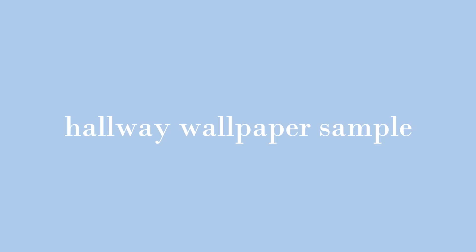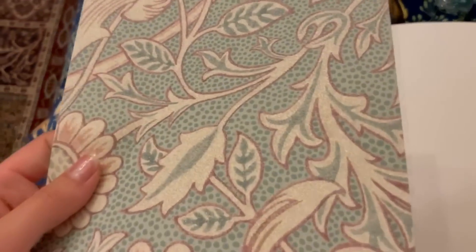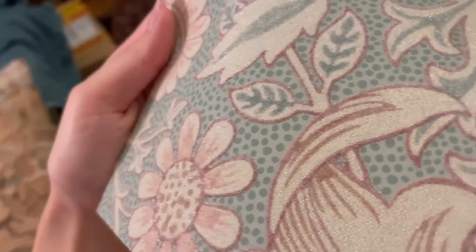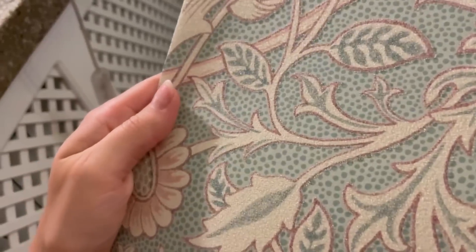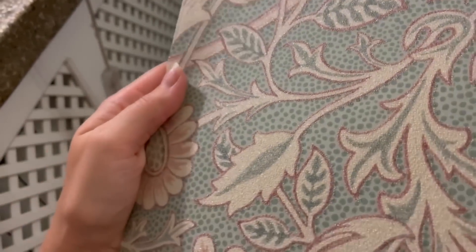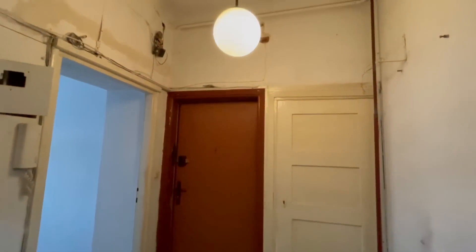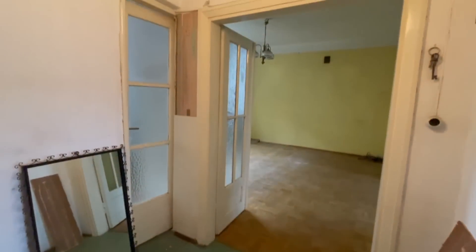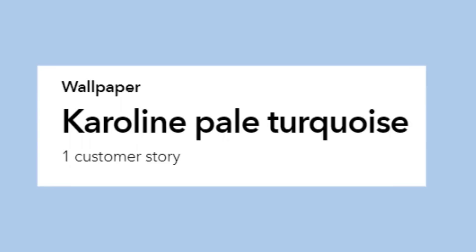I got another sample for hallway wallpaper and oh my god, this was it. Not only was it so pretty, but it also had tiny beads that made the whole thing shimmer. It's a shame my hallway isn't sunny because it will look even more glorious with sunlight reflecting in it. It was so expensive, but I decided to buy a single roll — the bad mathematician in me thought it would be enough. Also, on the website it was called Karolina, which I decided was a sign I should get it.